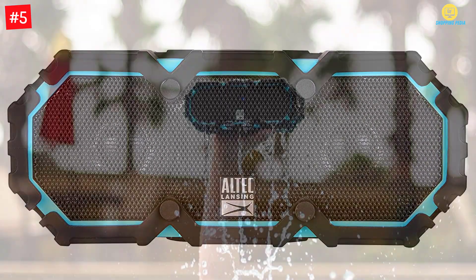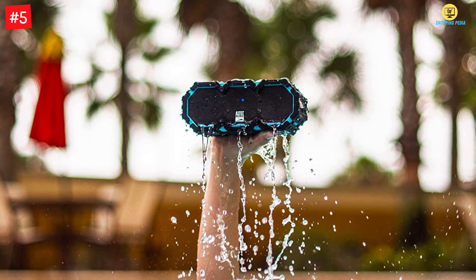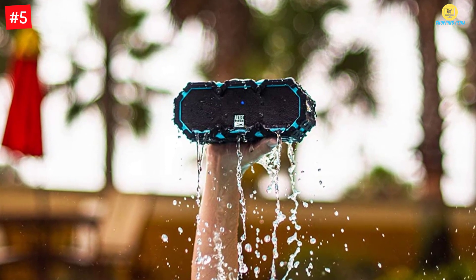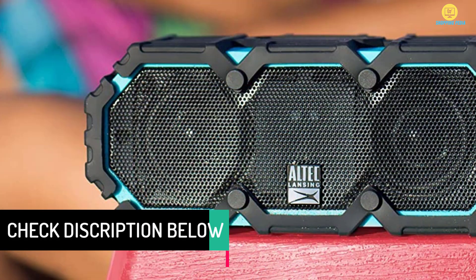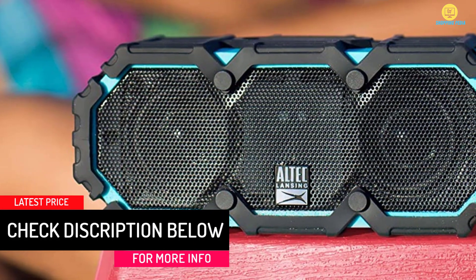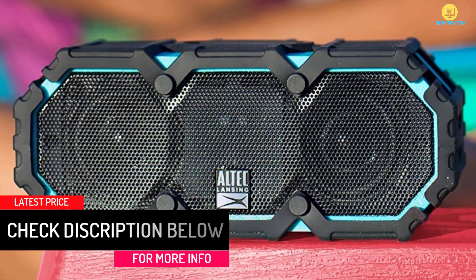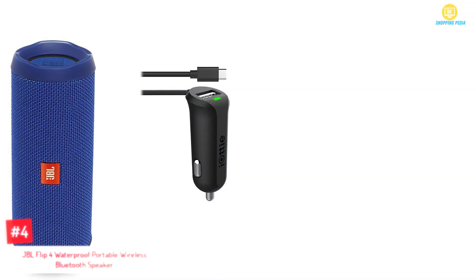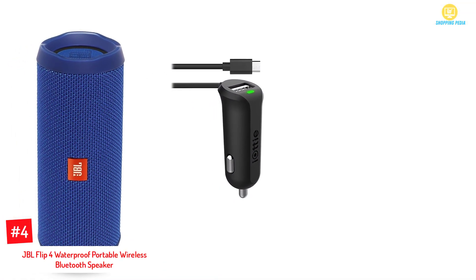It is audio line input, USB chargeable, and mountable as well, making it easy to bring with you. Although this is just a typical type of speaker, it is waterproof, sandproof, and floats in the water. It has a charging time of about three to four hours while its battery life can reach up to 10 hours of playtime. It also has voice confirmation and an onboard microphone for clear and hands-free communication.